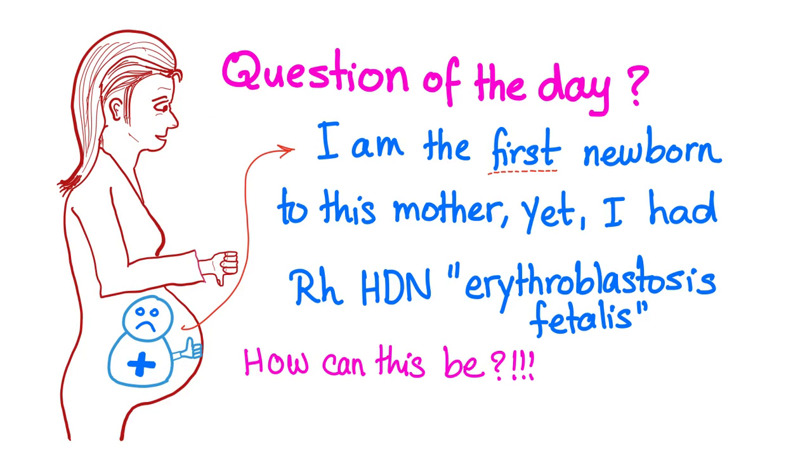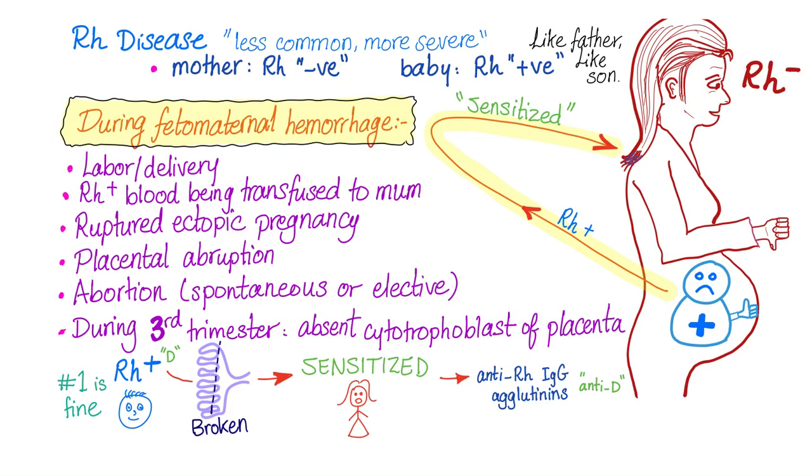Before we get to the mnemonic, let's answer the question from the previous video. The question was: you told us the first newborn will be fine — but here is a first newborn who has erythroblastosis fetalis. What went wrong? What's the problem? How can this be?